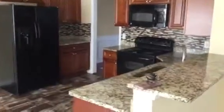Living room, great room, kitchen and breakfast room. Cabinetry and countertops are okay, flooring is okay, and appliances are in place.